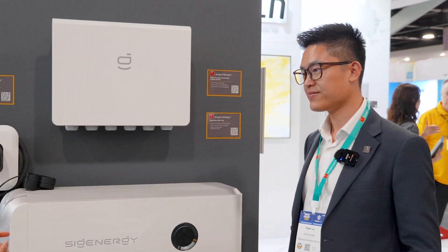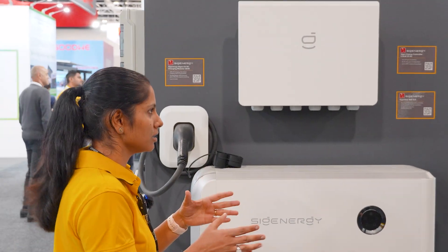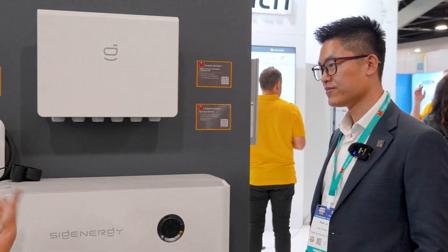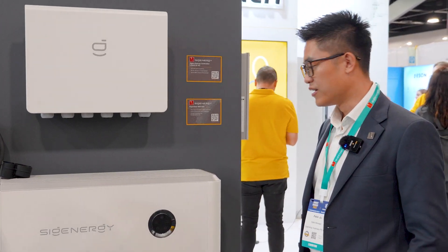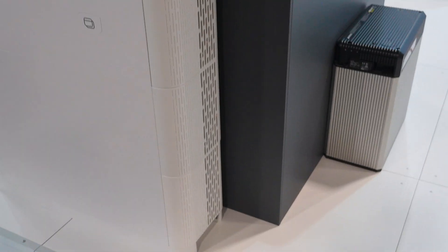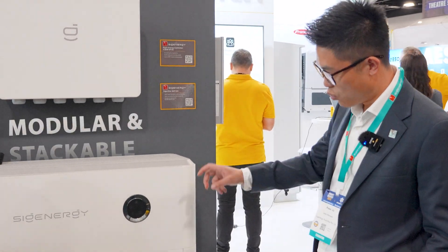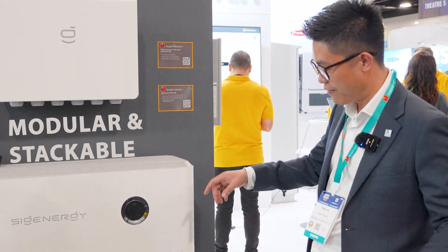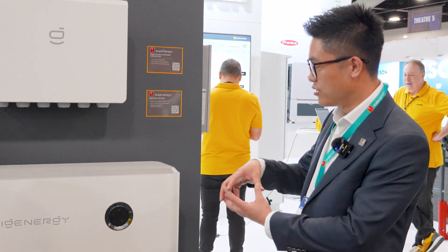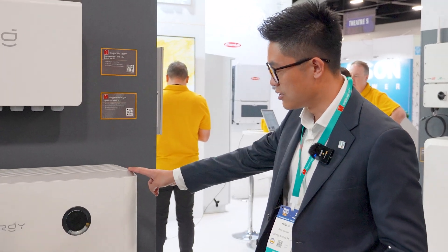I want to understand what are the main advantages for the installers, because they are the ones who are going to install to the homeowners. So basically it's a modular system, which means it's a stack-and-play — very easy to install. They just install one module on top of the other, and we have a floating terminal so it's connected automatically, and there's no external wiring to do. It's a very simple and easy installation.